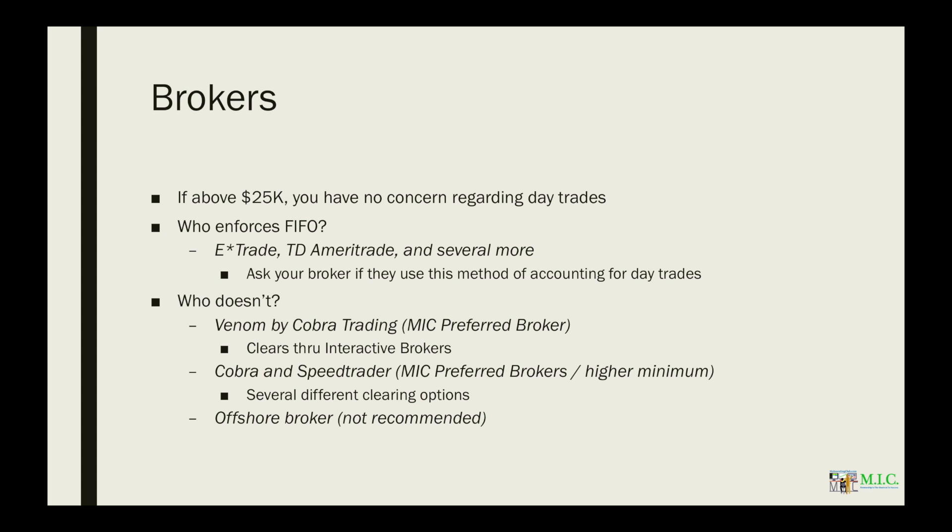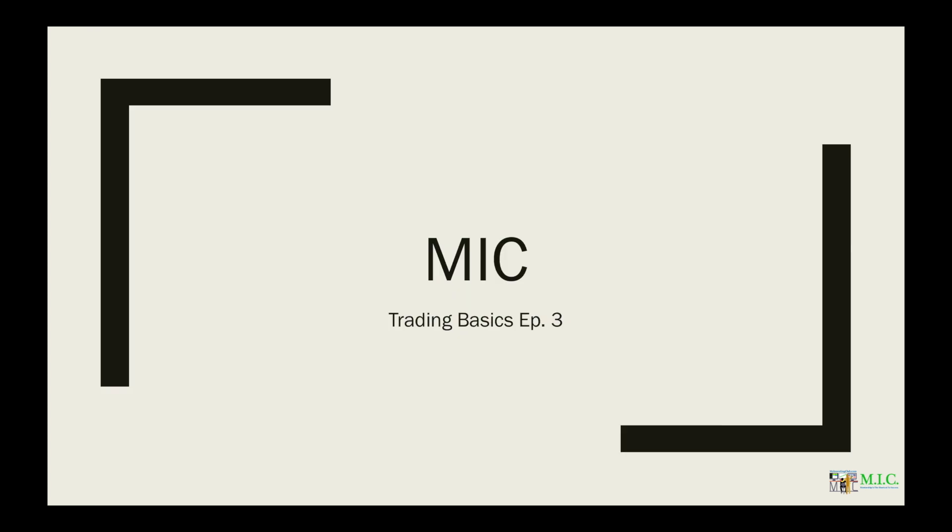You could also go with Cobra or SpeedTrader, both MIC-preferred brokers, though they do have a higher minimum and several different clearing firm options. Or again, you could go with an offshore broker, which MIC does not recommend. That's it for this week's episode of Trading Basics, folks. I've been your host, Joe Kelly. We'll have another good one for you next week. If you have any questions, feel free to send me a PM in MIC's chat or any other mentors or moderators. Have a good one and enjoy your New Year's.